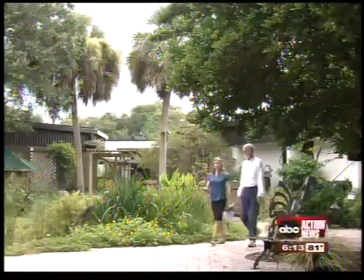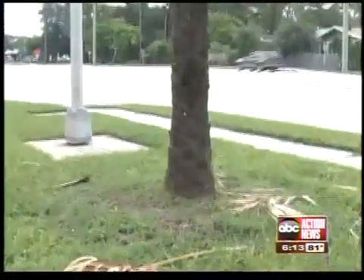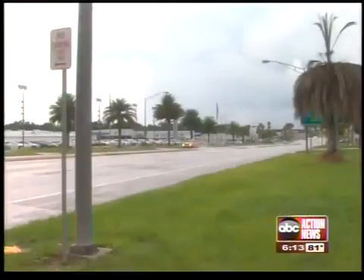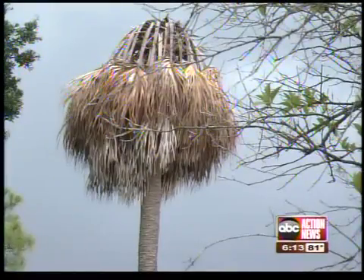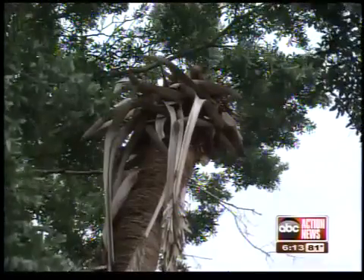Rob Northrup is an extension forester for Hillsborough County. He says the disease, called Texas-Phoenix palm decline, first showed up in the county four years ago. Since then, it's spread slowly from Ruskin through Tampa. It affects all types of palm trees, including the iconic sabal palm, the state tree.